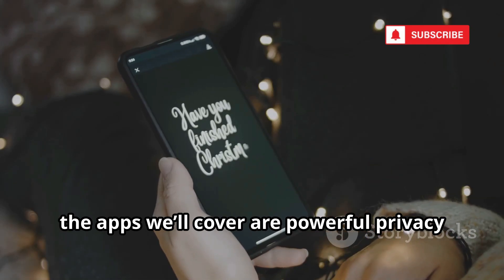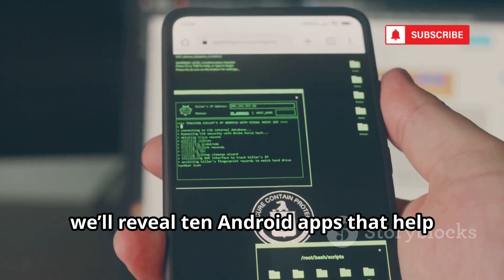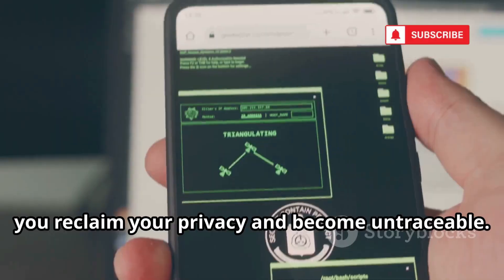The apps we'll cover are powerful privacy tools — use them legally and ethically. Today, we'll reveal 10 Android apps that help you reclaim your privacy and become untraceable. Let's begin.